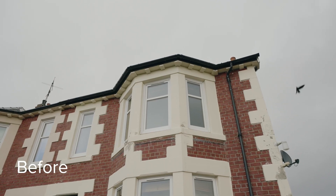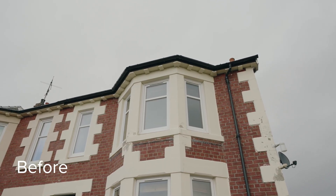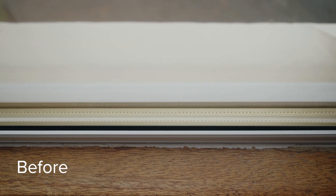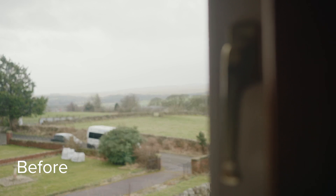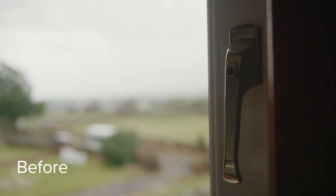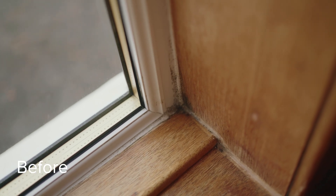Their old windows let in drafts and the Dunlops could hear whistling around the frames. They had even started leaking when it rained, which resulted in rot forming on the internal timber surrounds and left rooms feeling damp. This was a sure way of knowing that their home was no longer energy efficient.